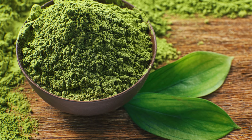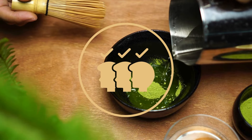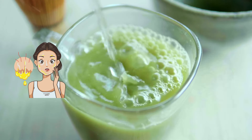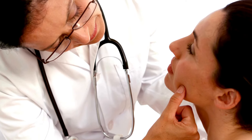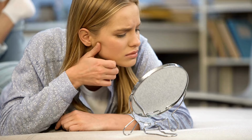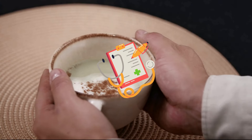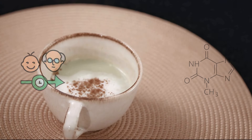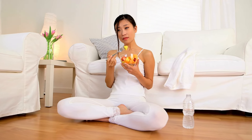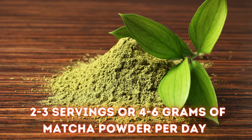Remember that matcha may not be suitable for all skin types. Although matcha can support and nourish all different skin types, including oily or acne-prone skin and dry or aging skin, individual results may vary depending on skin type, overall health, and other factors. Consult a dermatologist before using matcha topically on your skin, especially if you have any underlying skin conditions. Generally, two to three servings or four to six grams of matcha powder per day is considered safe for most healthy adults. The safe amount varies depending on individual factors like age, health conditions, and caffeine sensitivity.